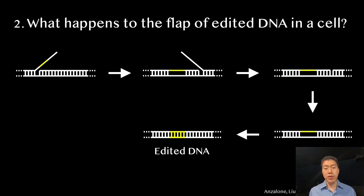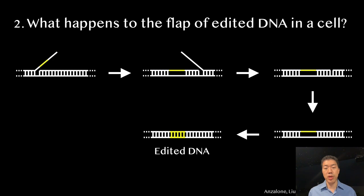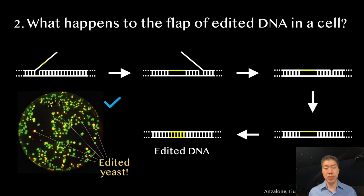When Andrew performed the first prime editing experiments in yeast, which are easier to work with than human cells, he was thrilled to discover that the newly copied flap containing the corrected DNA sequence does often replace the original DNA. In fact, the yellow yeast colonies shown in this photo were the very first prime edited living cells. We had our second small miracle.